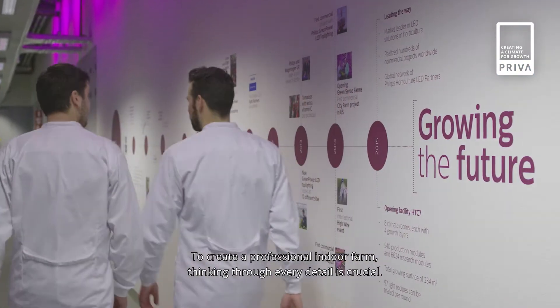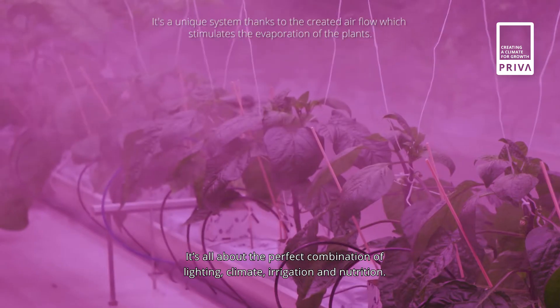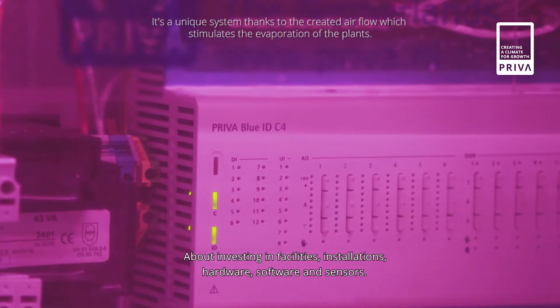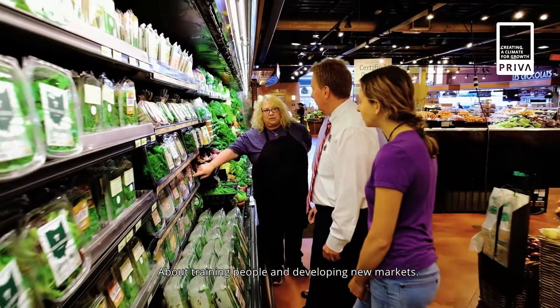To create a professional indoor farm, thinking through every detail is crucial. It's all about the perfect combination of lighting, climate, irrigation and nutrition. About investing in facilities, installations, hardware, software and sensors — and about training people and developing new markets.